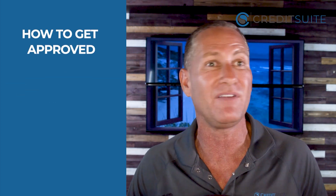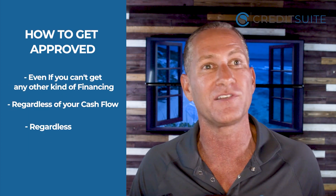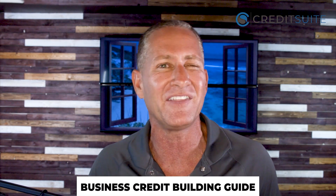I'm going to show you how to get approved even if you can't get any other kind of financing — regardless of your cash flow, regardless of your credit quality, regardless of whether or not you have collateral. I'm going to show you the best sources to start building your initial business credit, and along the way I'll give you my best tips and tactics to get approved for the most money and the highest credit lines. If you stay to the end, I'm getting you access to our business credit building guide that's been downloaded over a million times, giving you the exact step-by-step process to succeed with building business credit.